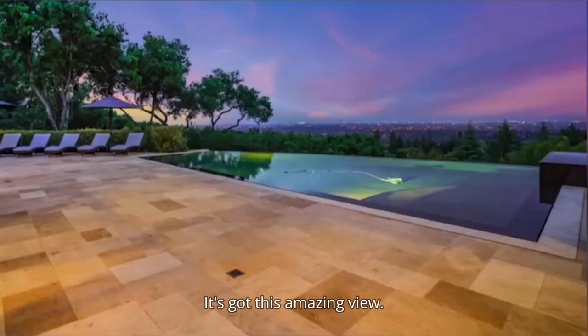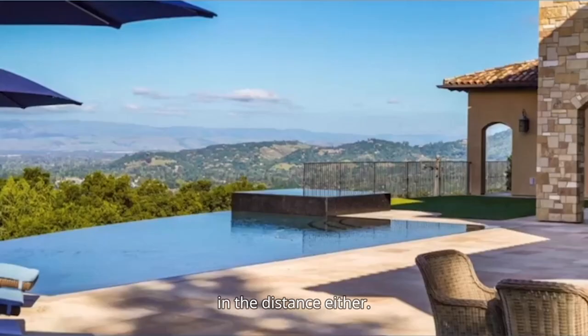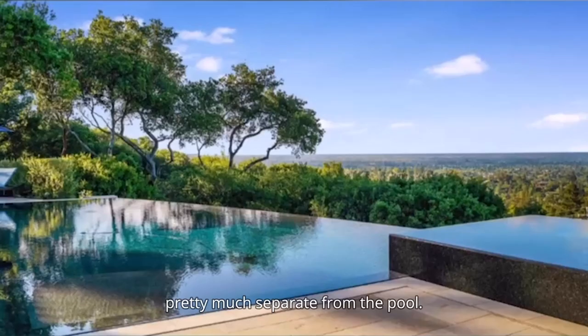This backyard is maximum chill. It's got this amazing view, and it looks awesome at night too. Oh look, there are no tall palm trees in the distance either. We love the infinity pool. We love that the hot tub is pretty much separate from the pool.